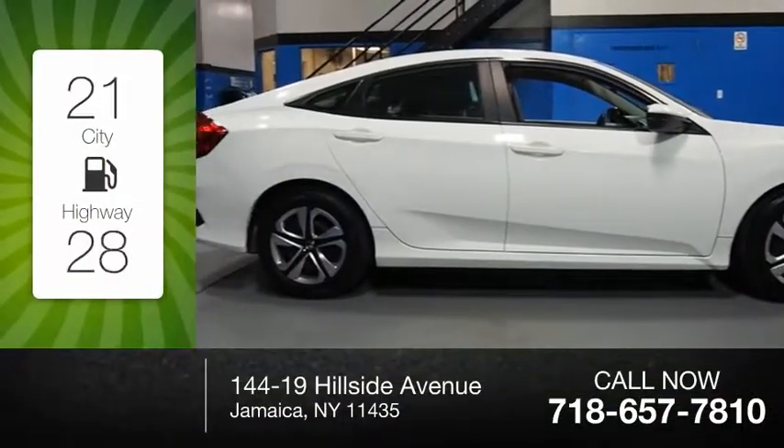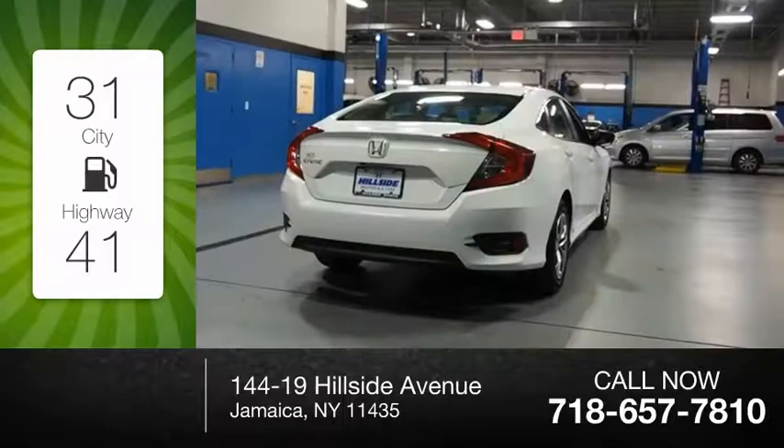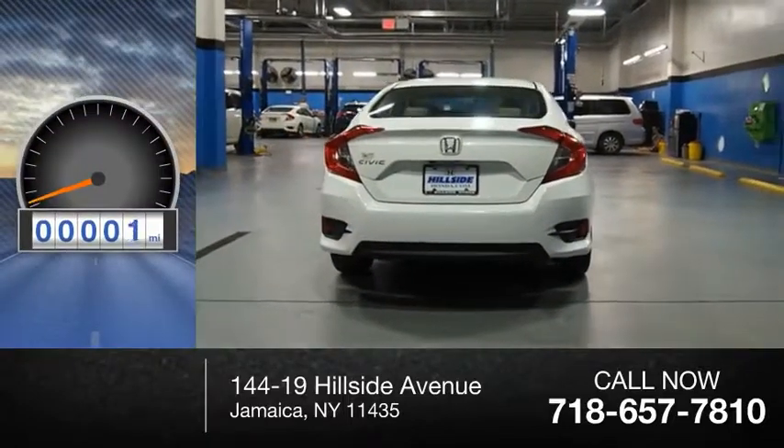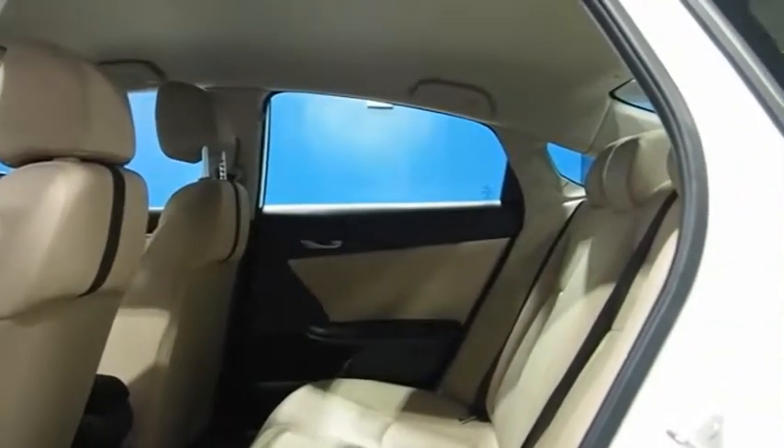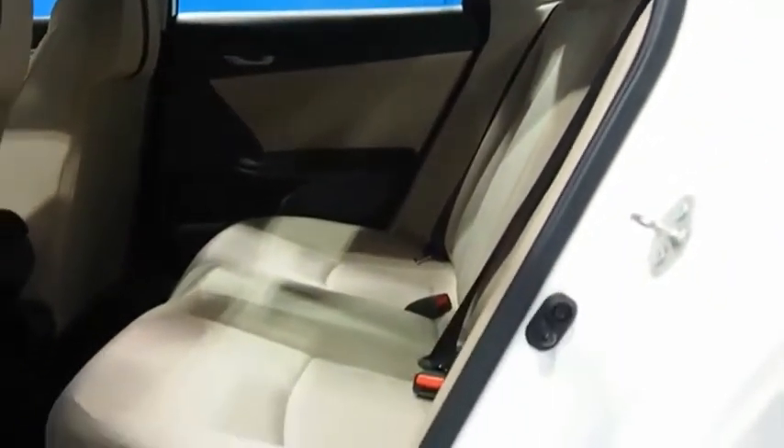Great fuel efficiency saves you money by requiring fewer trips to the gas station. This vehicle has less than 15,000 miles. Honda Civic: practical, awesome gas mileage, and incredibly reliable.